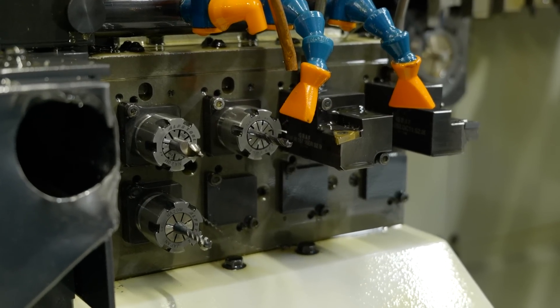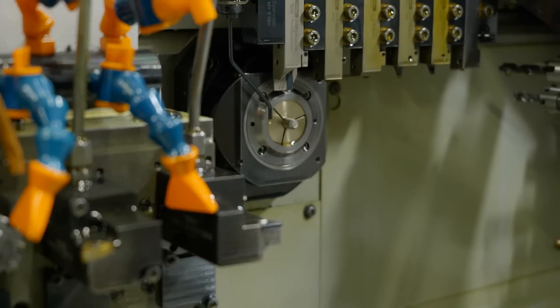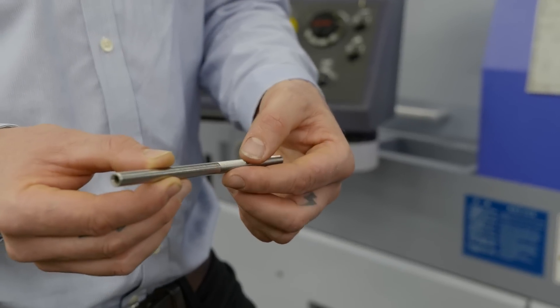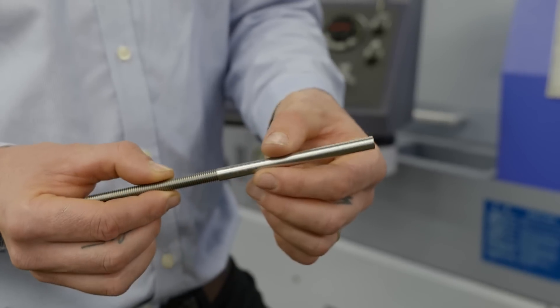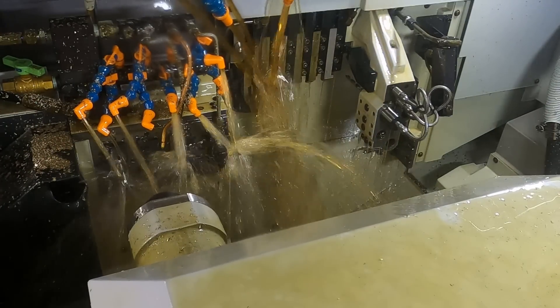The HFT helps break up stringy swarf, and the high pressure coolant helps bring it away from the parts and encourage it down to the swarf conveyor. That gives you more confidence when you leave this running unmanned that you're not going to come back to a big mess inside the machine. What's key is it keeps running — we're now worrying about how much swarf we produce in an evening, which is a good problem to have. The swarf is becoming the limiting factor.